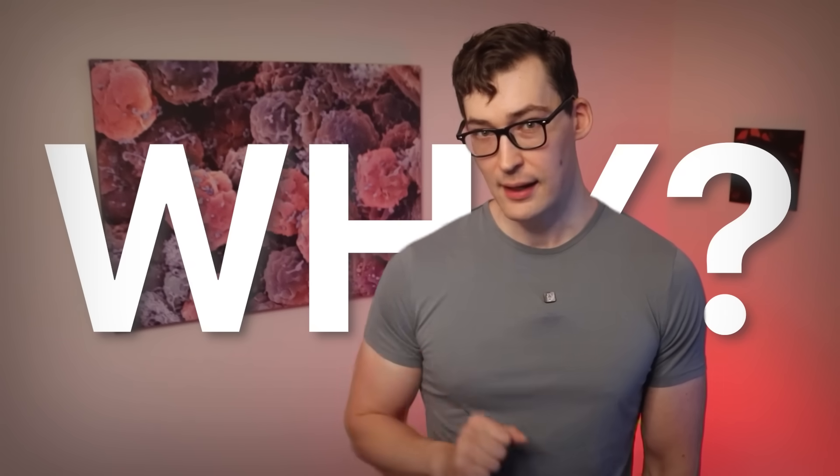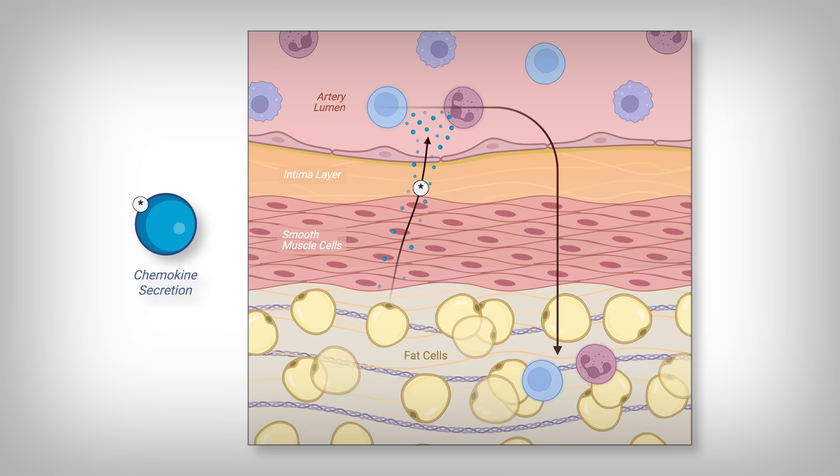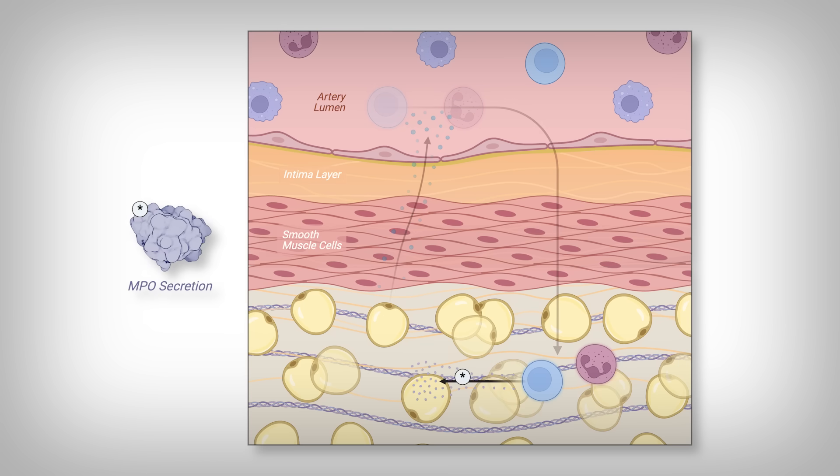But why? Are they just having a hissy fit? Unlikely. What else could it be? Well, the fat cells draw them in by releasing molecules called chemokines. These chemokines attract immune cells, and then the immune cells worsen the arterial environment by releasing MPO.